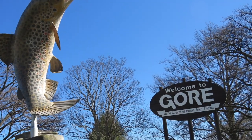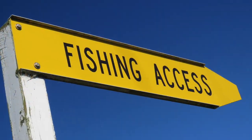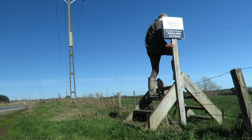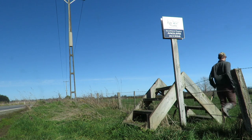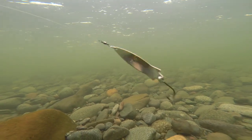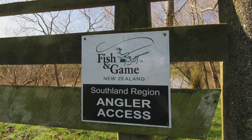Next up there is the Lower Mataura River between Windham and Gore. In this river section alone there are over 20 angler access points so anglers are spoilt for choice. This section of river has some of the highest trout numbers in Southland. The black and gold toby is a great go-to lure choice for the Lower Mataura River, and a top access point is at Colpit Road.